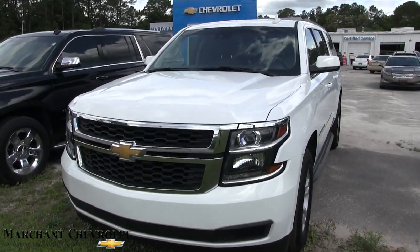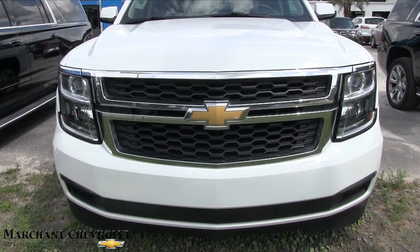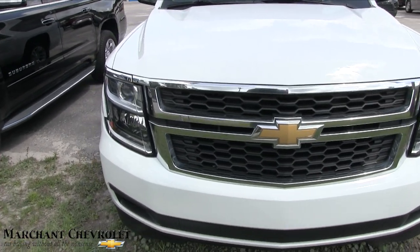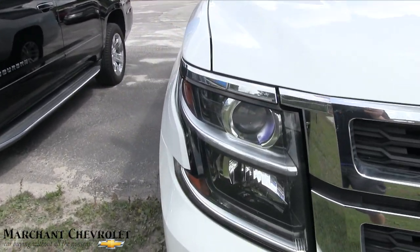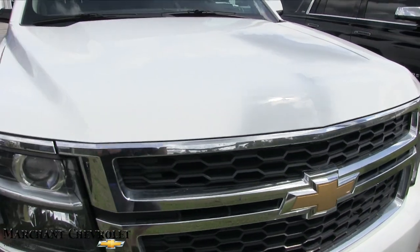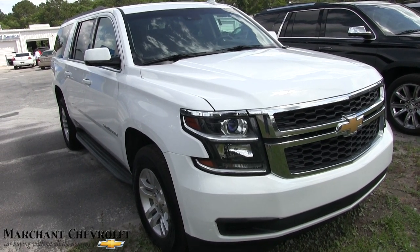Let's get started. The front end looks good on the Suburban. If I see any major dents, dings, or scratches I'll point them out. This vehicle is definitely going to have a V8 under the hood. The Suburban is Chevrolet's flagship SUV — it's massive in size.